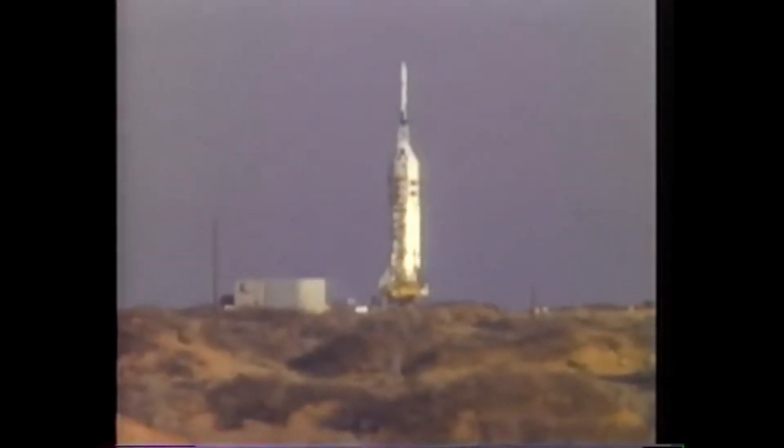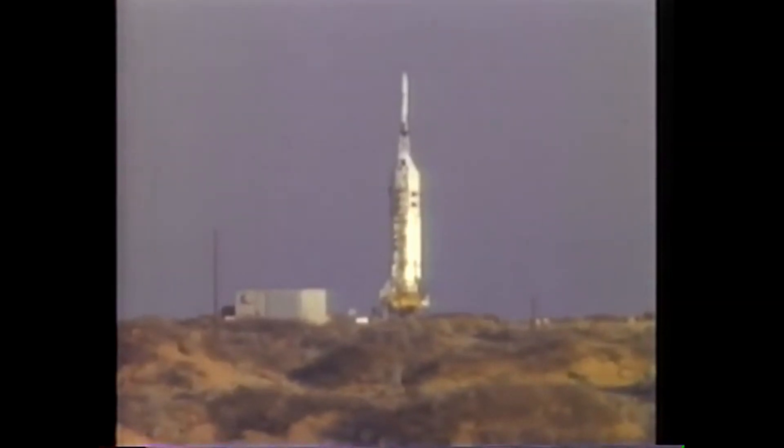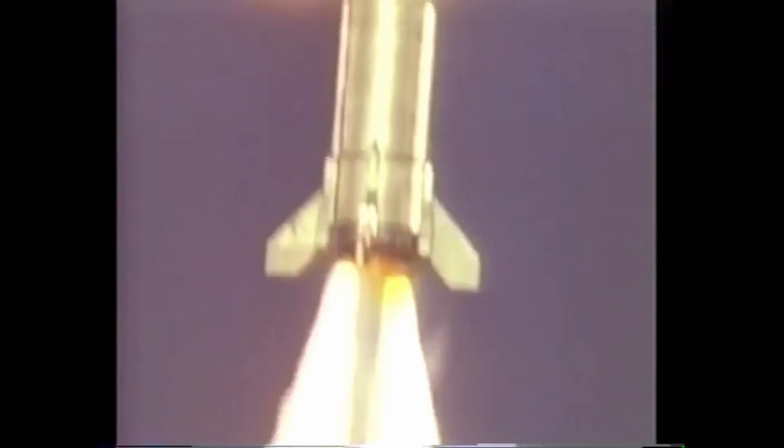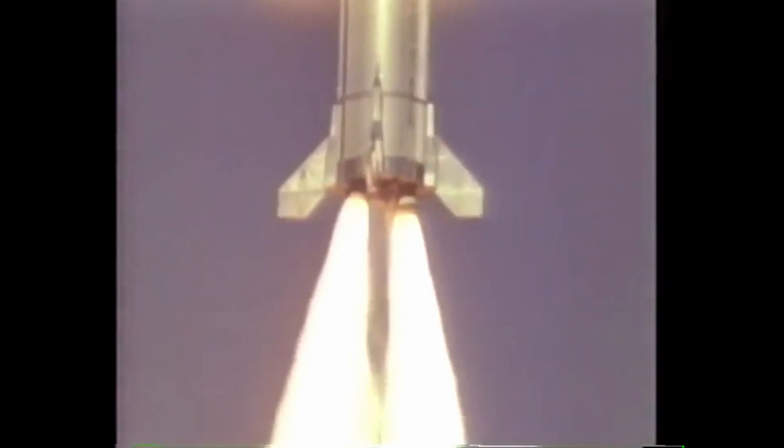BP-12 was put on top of a Little Joe-2 rocket. These small rockets were designed specifically for the launch escape tests. So BP-12 was fitted to the top of one, and on a test flight known as A-001, BP-12 lifted off from the White Sands Missile Range on May 13th, 1964.